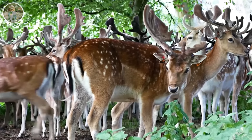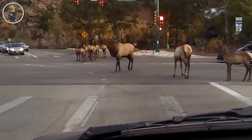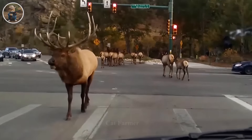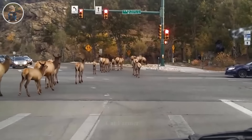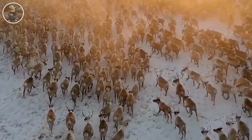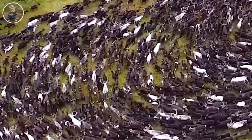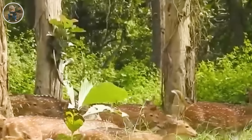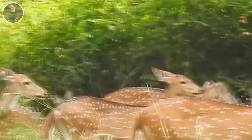Deer, being delicate wild creatures, are increasingly becoming a significant challenge in the United States, especially in agricultural and urban areas. Farmers and hunters are facing formidable challenges in addressing this growing problem, including economic losses and public safety issues caused by deer strikes on crops.